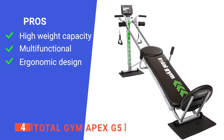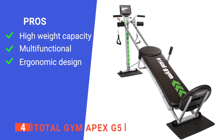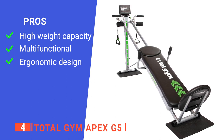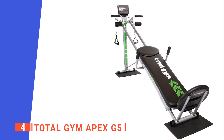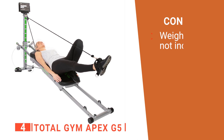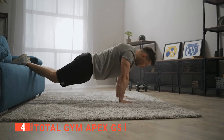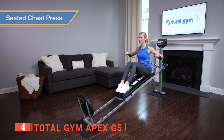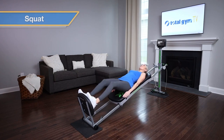Its pros are: it supports a maximum weight of 375 pounds; it assists with body sculpting, weight loss, health maintenance, mobility, and more; and it comes with a padded ergonomic glide board with a pillow headrest. However, you will have to buy the weight bar separately. If you're looking for a high-quality home gym that has everything you could possibly need for your training routine, go no further than the Total Gym Apex G5. This is a great set for both beginners and pros.